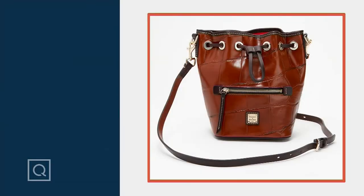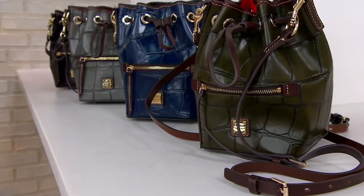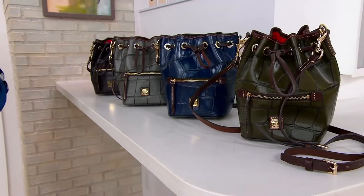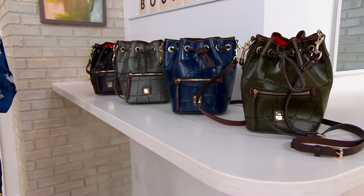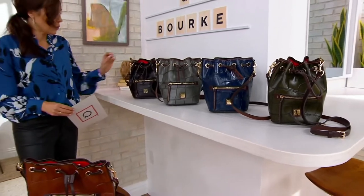The small drawstring crossbody bag was $298, so you're looking at a bag that was basically $300. We're now doing it for five easy payments of $34, free shipping and handling. So when you save the $124.56 off the price, another $11.47 in shipping, we're going to save you $136 with this bag.